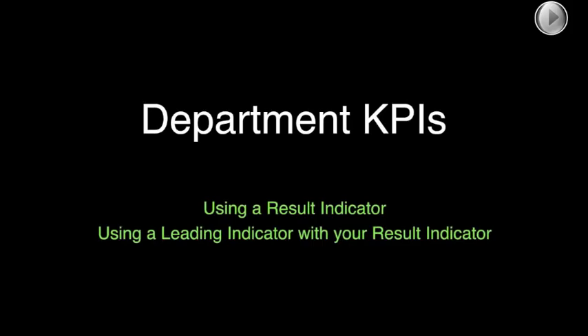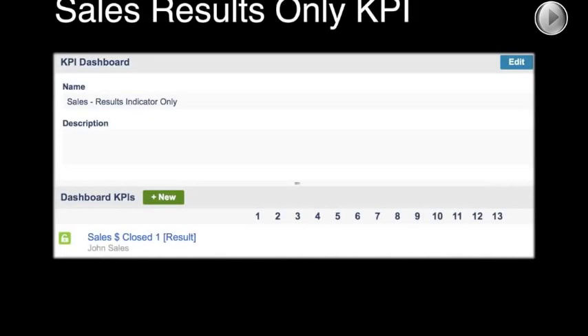I want to help you see how this works with both results indicators and leading indicators — you absolutely need both. We're going to start with a sales example from a customer. Our example today is a software company struggling to get their sales consistently performing well, even predictably. They started mainly using results KPIs, and we're going to show how we help them tweak that approach by adding a leading indicator.